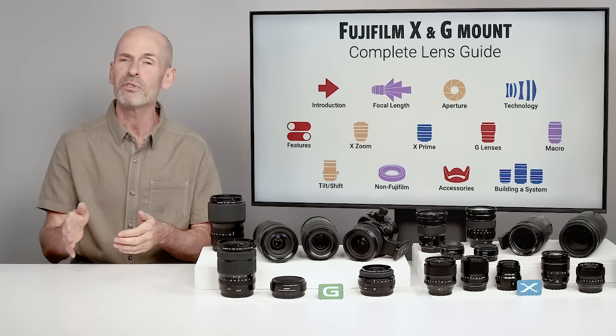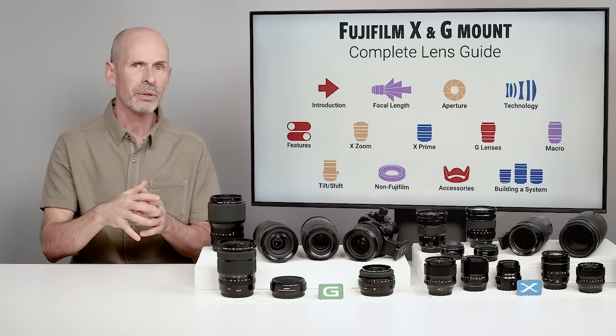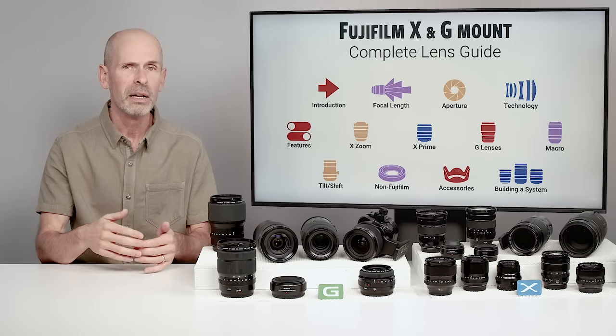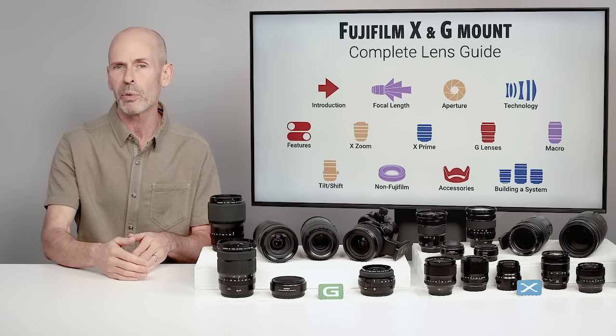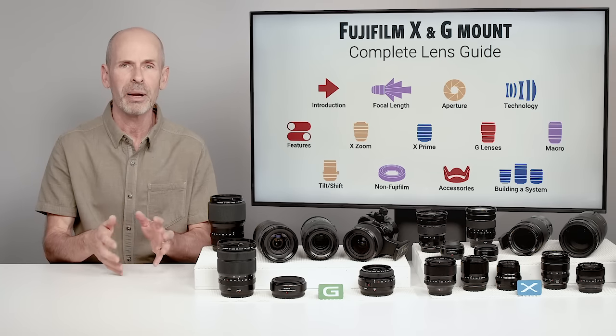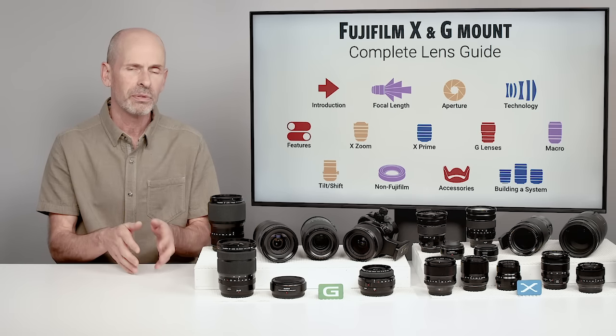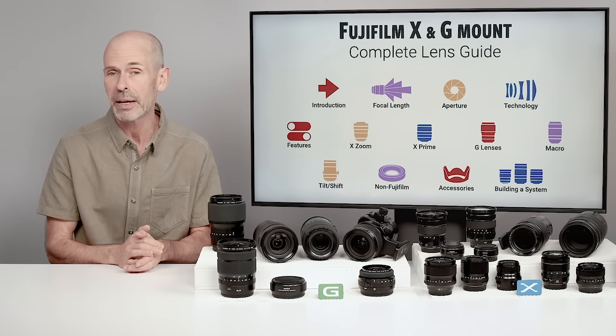We're even going to talk about non-Fujifilm options in this class. I have a number of other different ways of shooting — different brands of lenses, lens adapters, boosters, and so forth. I'm going to give you a lot of advice about general brands and usage of different lenses on a Fuji X or G mount camera.